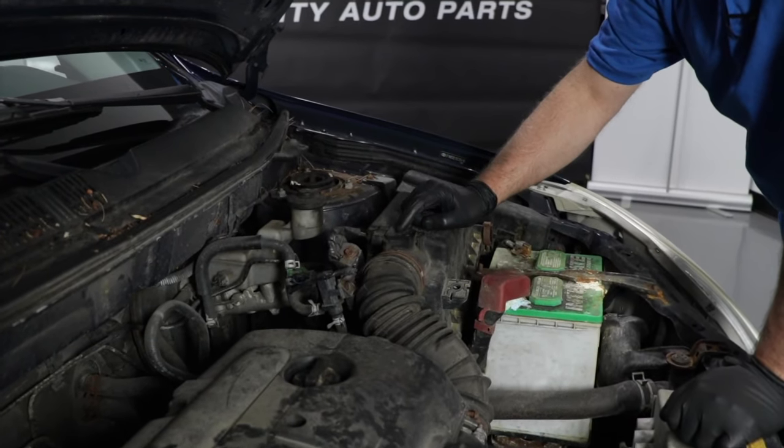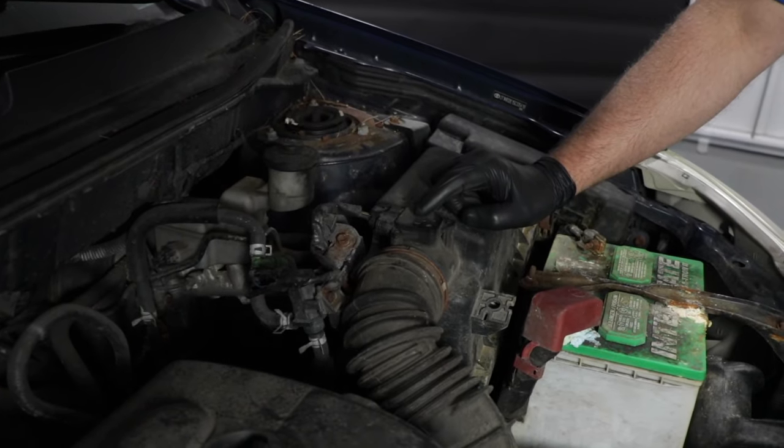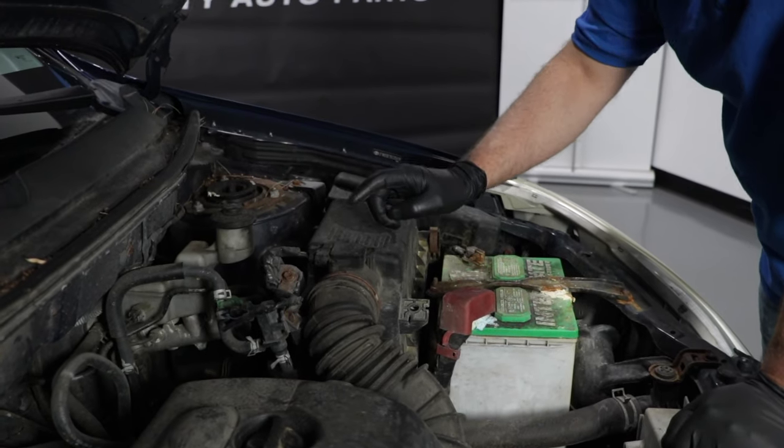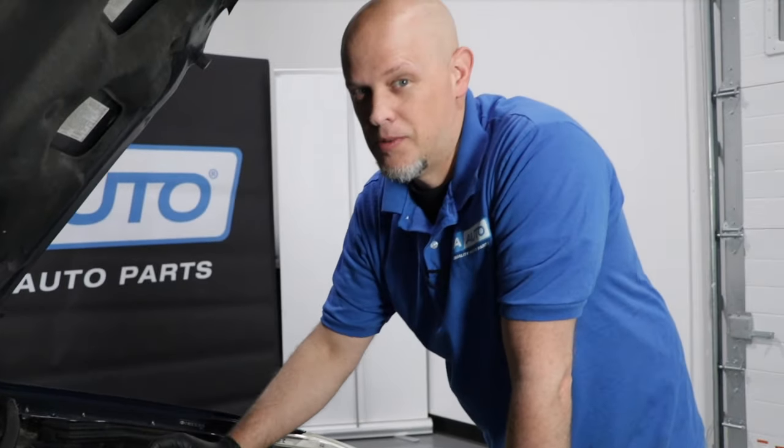If this gets dirty over time, you can try to clean it with mass airflow sensor cleaner. Normally they get dirty because you're not replacing your air filter enough, but normally by the time this gets dirty, it just needs to be replaced.